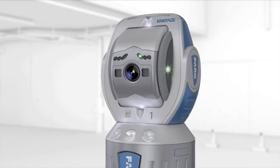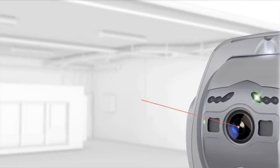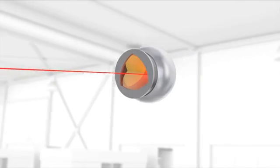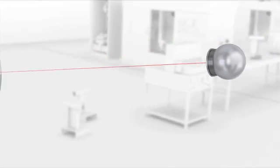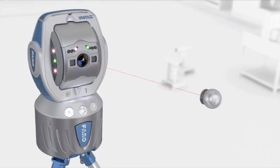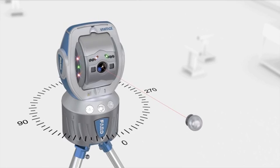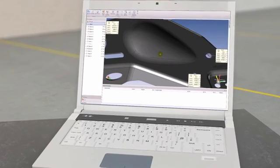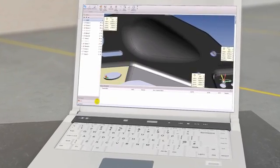The laser tracker measures 3D coordinates by tracking a spherically mounted retro reflector, an SMR, that is in contact with the object. Two angle encoders measure the elevation and rotational angles, while a highly accurate absolute distance measurement is used to determine the 3D position of the SMR. The software stores these values and allows for the comparison with CAD data.